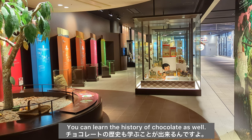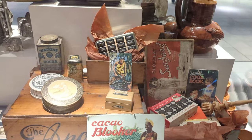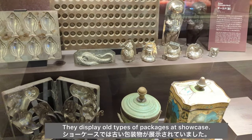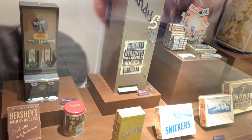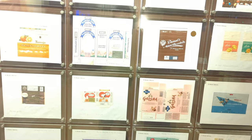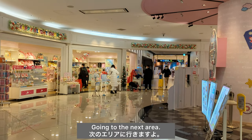You can learn the history of chocolate as well. They display all types of packages at the showcase.